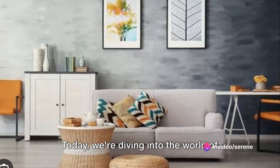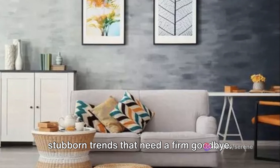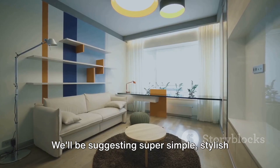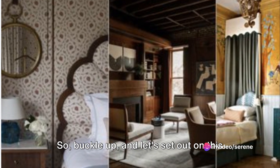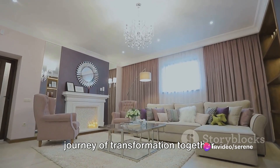Today, we're diving into the world of interior design to uncover 11 of these stubborn trends that need a firm goodbye. But don't worry, we're not leaving you empty-handed. We'll be suggesting super simple, stylish alternatives to breathe fresh life into your spaces. So buckle up and let's set out on this journey of transformation together.